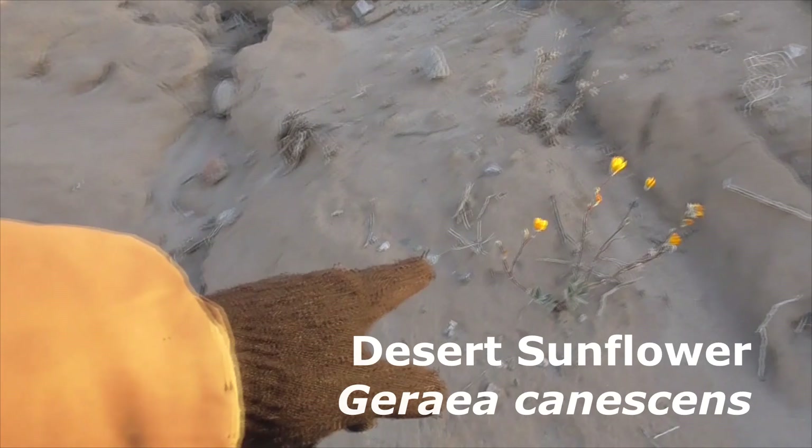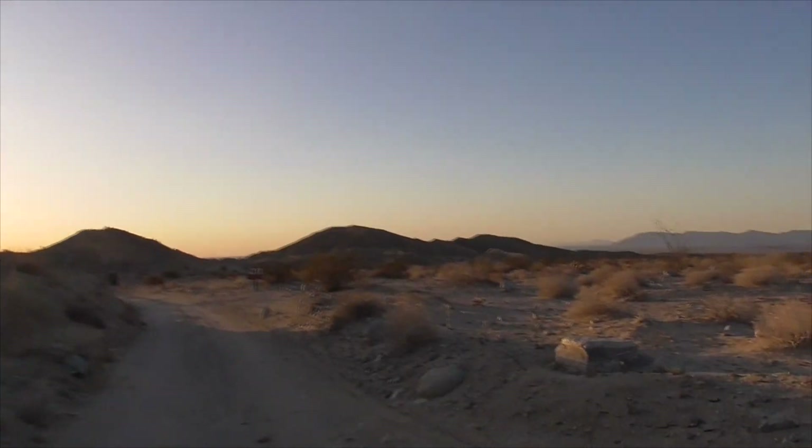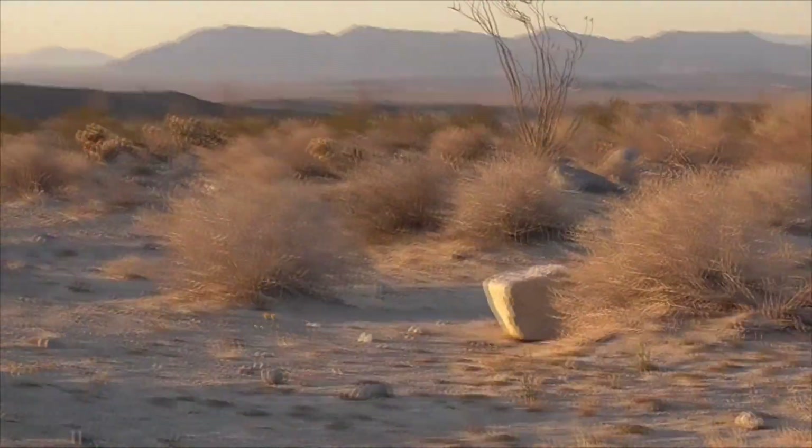A little sunflower here — look at this guy coming up. Another one here. Out here we have an Ocotillo. He's starting to bloom now.